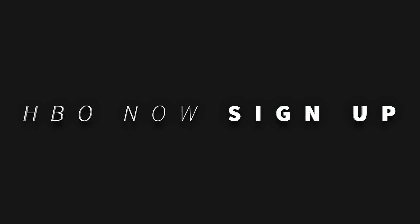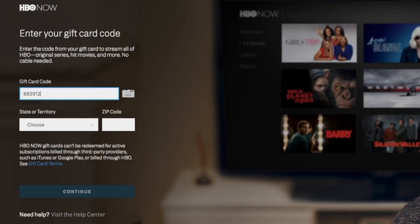Step three: sign up for HBO Now. Next, head over to HBO's gift card redemption page — we'll have all the important links in the description below — and enter the gift card details. Pick a random state with its zip code and then click continue.